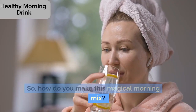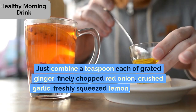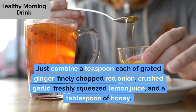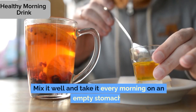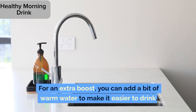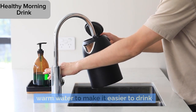So, how do you make this magical morning mix? It's simple. Just combine a teaspoon each of grated ginger, finely chopped red onion, crushed garlic, freshly squeezed lemon juice, and a tablespoon of honey. Mix it well and take it every morning on an empty stomach. For an extra boost, you can add a bit of warm water to make it easier to drink.